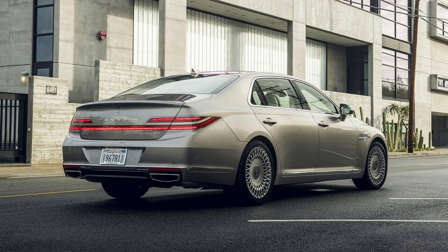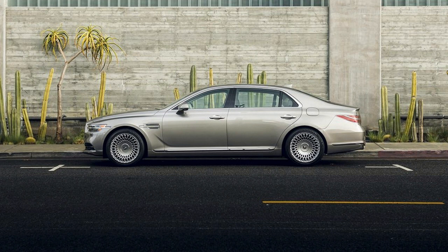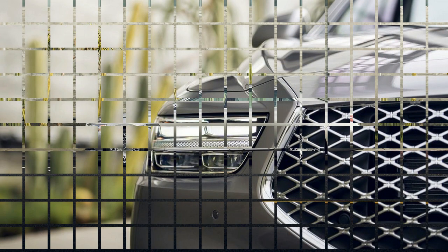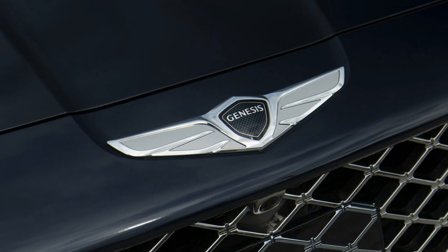That means it's as quiet, comfortable and well-appointed as it's ever been. Did I mention it's also one hell of a deal? As for the grille, it's polarizing, most definitely.